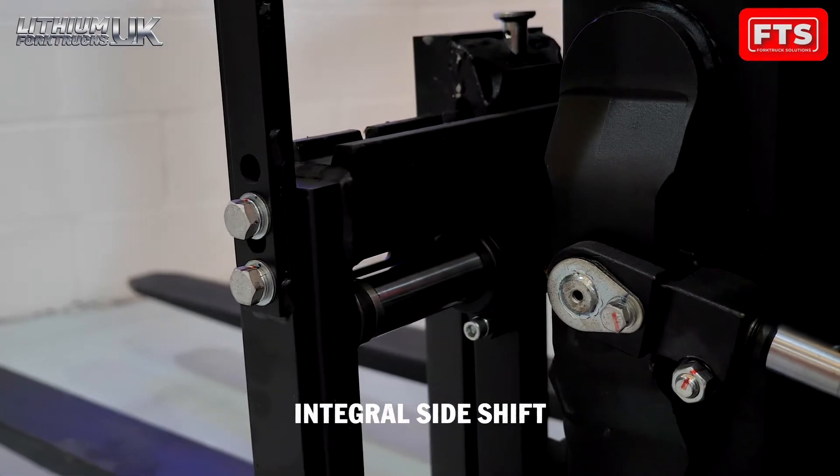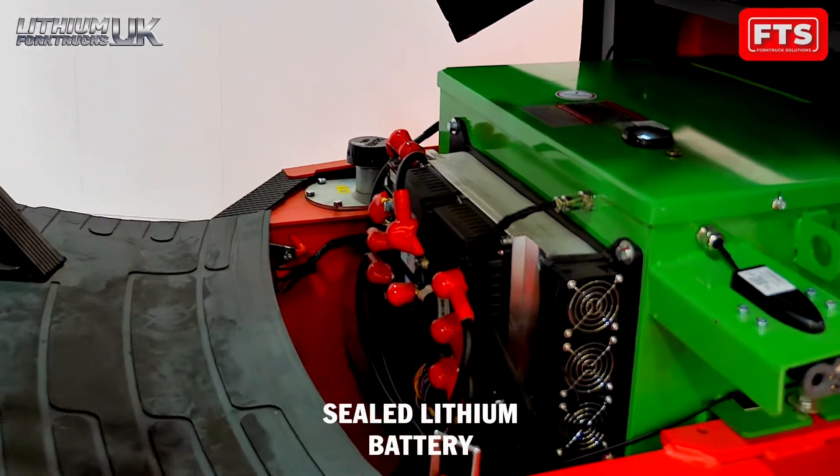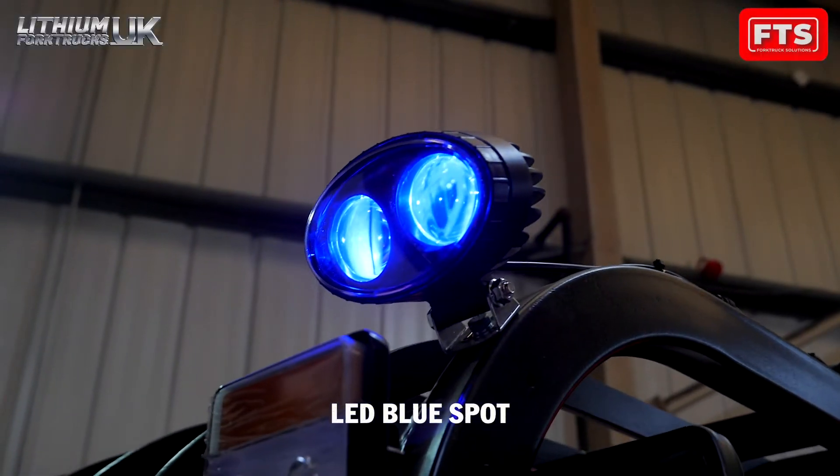Your fork truck comes complete with super fast charging, maintenance-free lithium battery, giving you the ability to opportunity charge anytime.